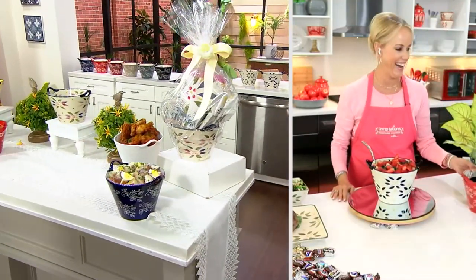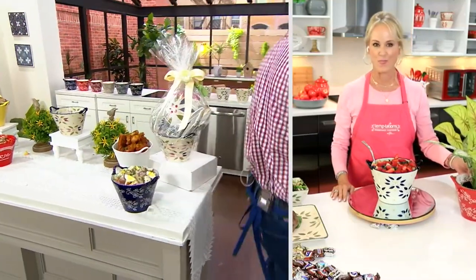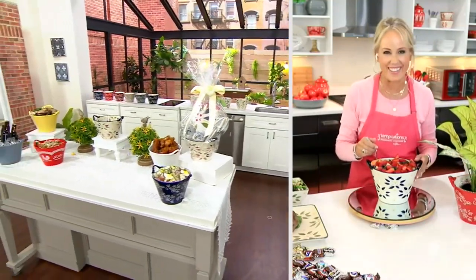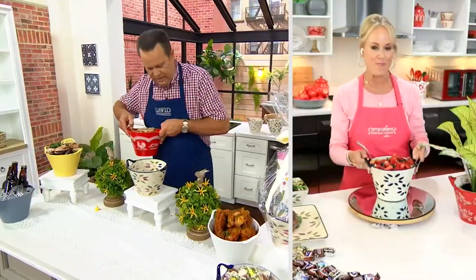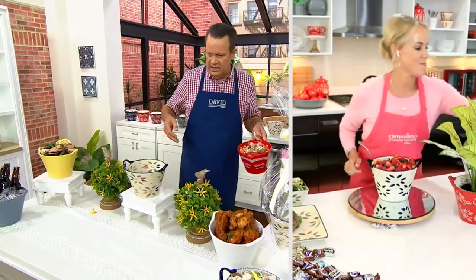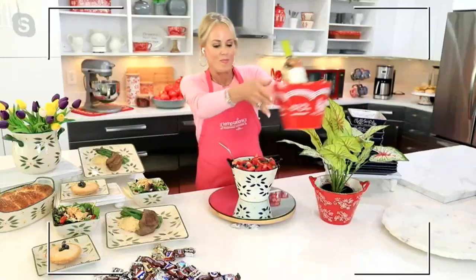We're not even going to need this table anymore because it's now empty. So I'm just going to push this table over here to the side. And these need to come off the table too. Kyle, can I give you this? Thank you.